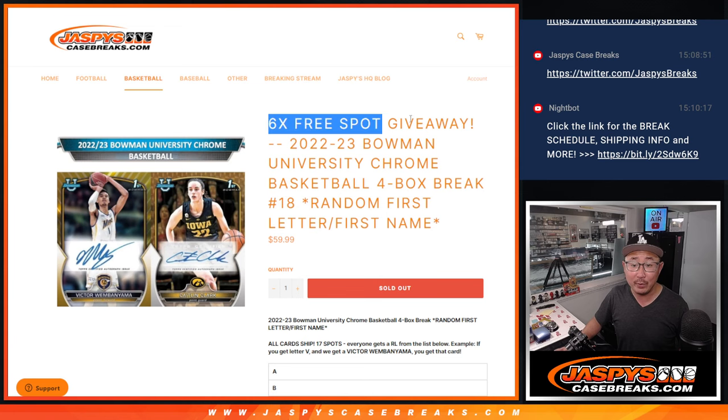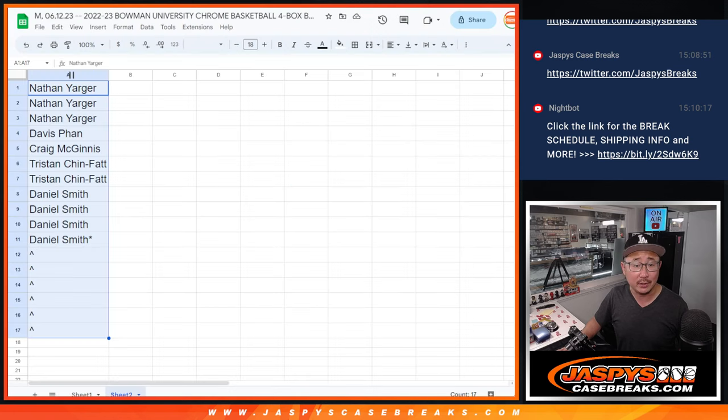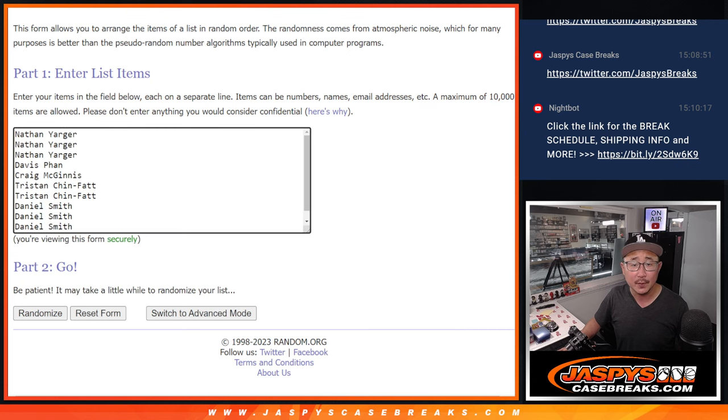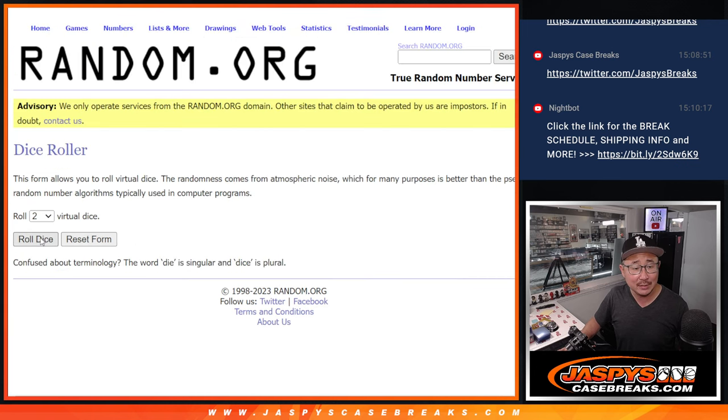We're also giving away six spots within the break — an opportunity for a buy one get one. We only sold 11 spots outright, giving away six spots. What a deal. Let's roll it, let's randomize it.